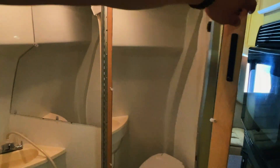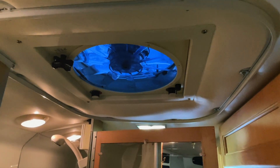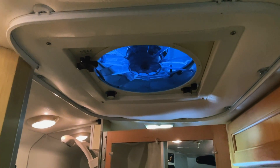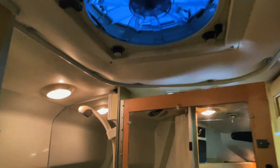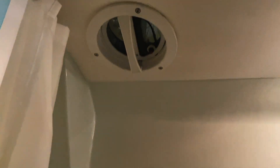Going to step into the bathroom now. You have the fantastic fan up top that runs on the coach batteries — that can be used as an exhaust fan for the bathroom, or as an attic fan if you open up the windows for good airflow. That's your shower head. Nice mirror here. Nice easy step up into the bathroom area. There's also a drain back here if you'd like to shower in this room. Got a shower curtain and an exhaust fan. Some storage below the sink.